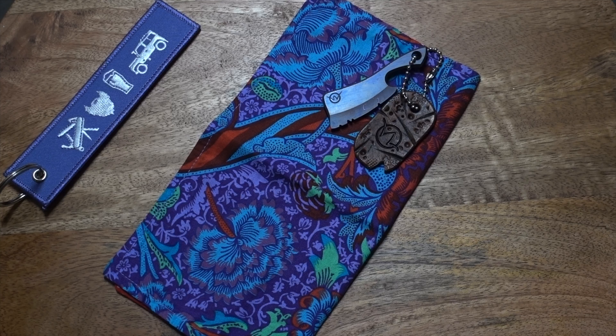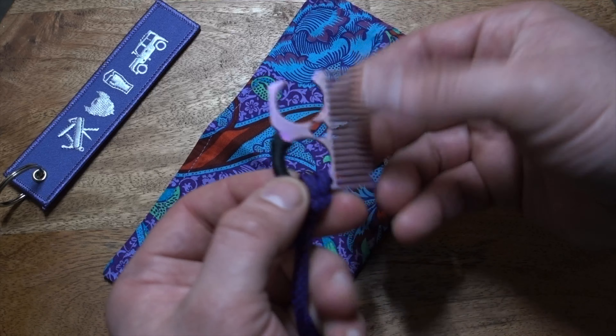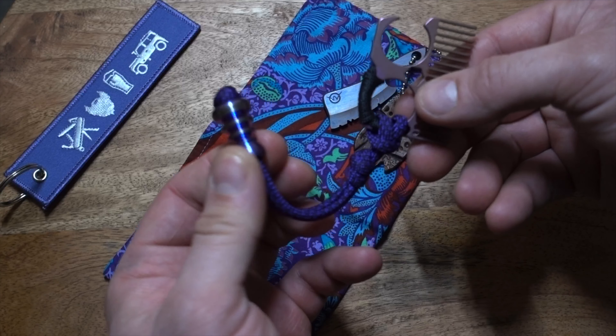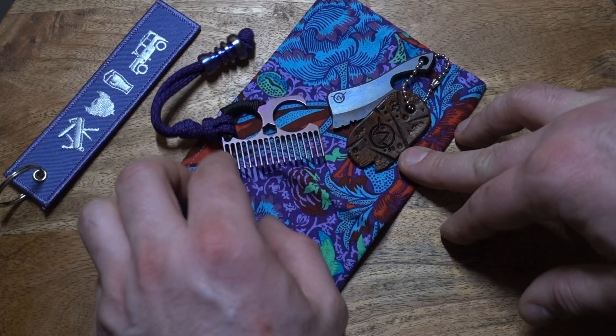Also in the front left-hand pocket we have the Lockjaw Essentials beard comb — it's a nice little piece, made out of titanium — as is that. And the DPC Precision bead. Yes, I do have a few of them in purple.